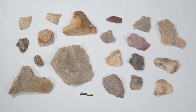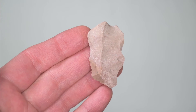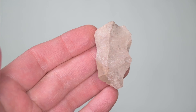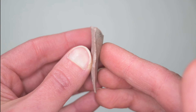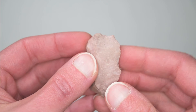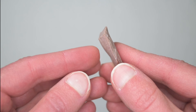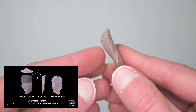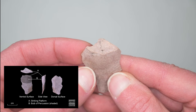Flakes are the most common artifact we find at archaeological sites in the La Crosse region. How do we tell a flake from a natural piece of stone? A flake is usually fairly thin, with a bulb of percussion that bulges out near the striking platform.